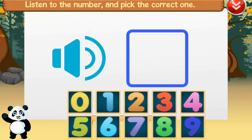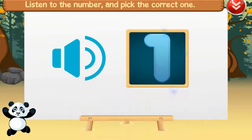Listen to the number and pick the correct one. One, one, one. Amazing!